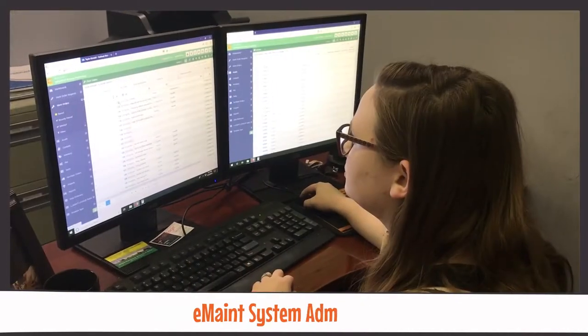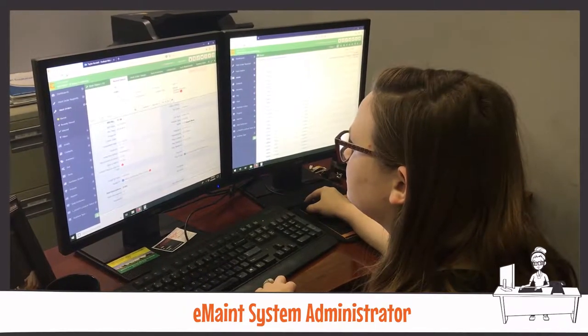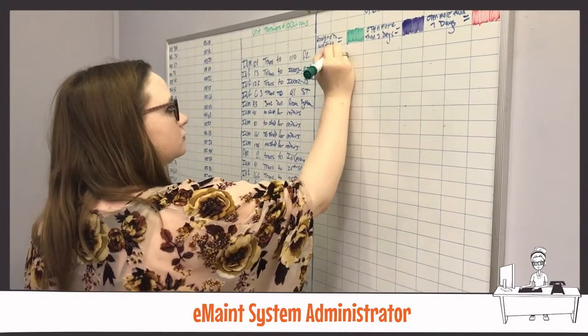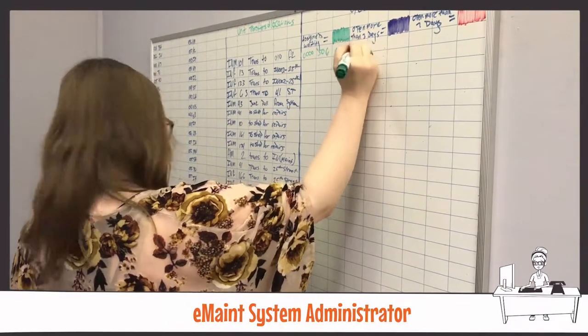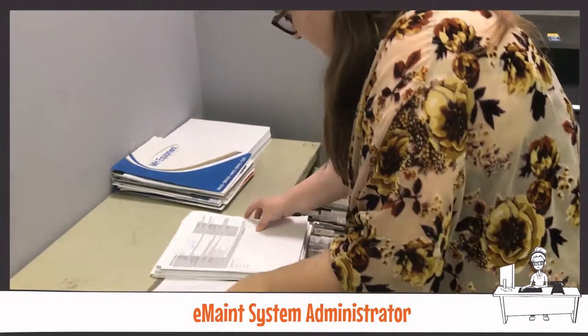The eMate system administrator uses the maintenance system to take in, process, and approve work requests from Meijer employees. They also monitor regular and emergency maintenance progress and track the location of Meijer's assets and inventories. Processing and storing the records of all maintenance completed within the company is another key job duty.